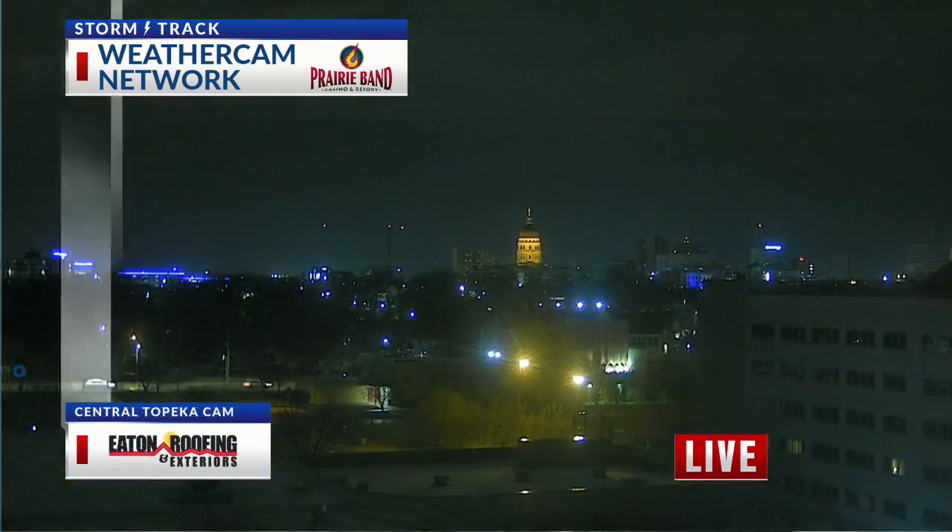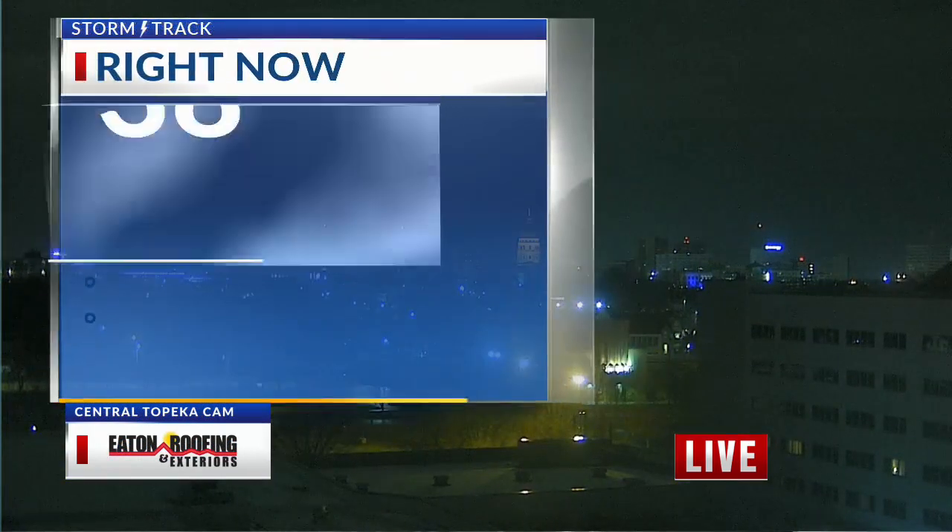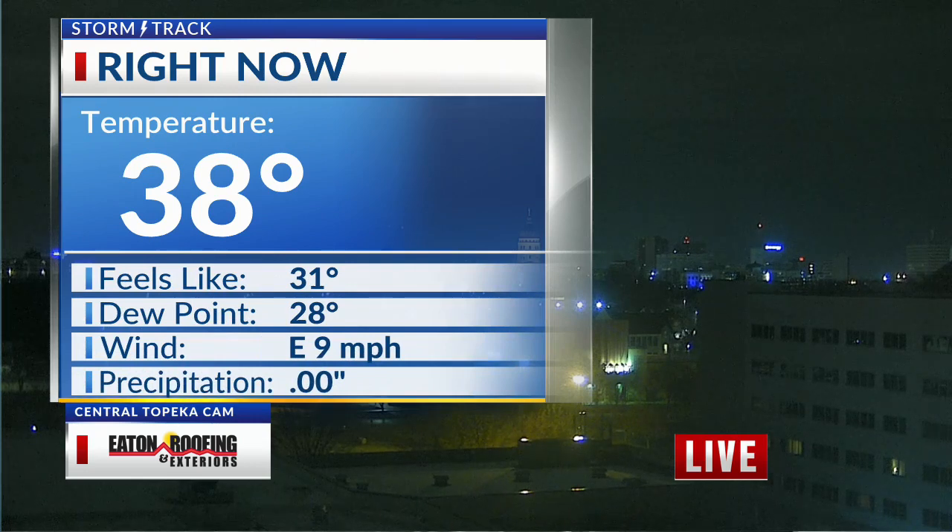Maybe seeing some snowflakes trying to mix in already, but for now I think it's mostly rain across northeast Kansas. Our temperatures would support that — 38 degrees. However, as the rain starts to move through, we'll likely notice our temperatures falling as we go throughout this morning, and then we'll see that changeover from rain to snow happen from the north to the south.